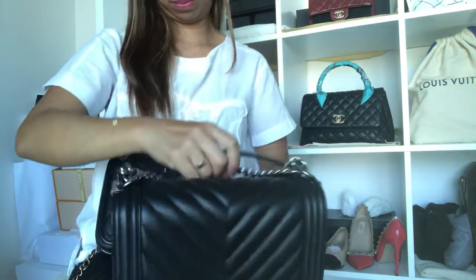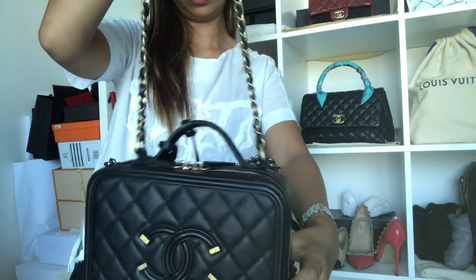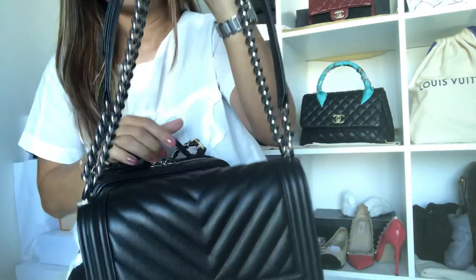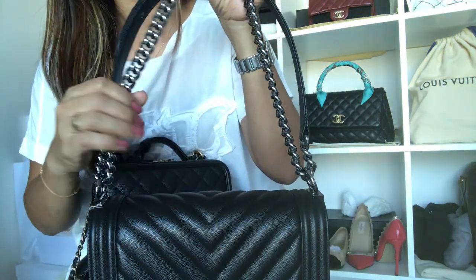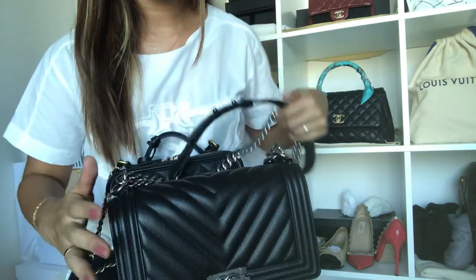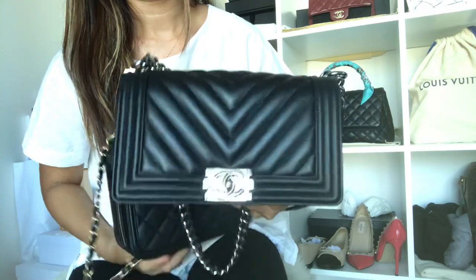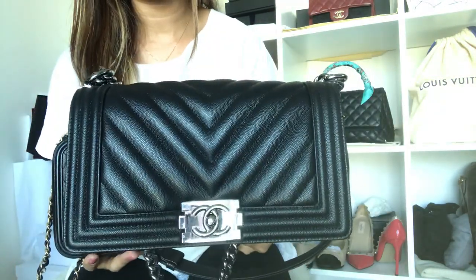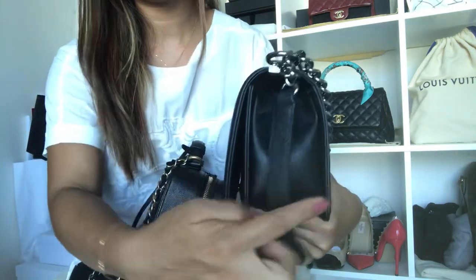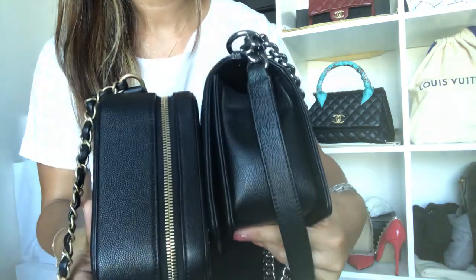The Boy Bag can be worn with a double chain or single chain, while the Vanity Case has a top handle and can only be worn on one longer chain. The Boy Bag comes in shiny silver or shiny ruthenium hardware, and this one has brushed gold. The Boy Bag length is 10 inches, the Vanity Case is 8.3 inches. Height: Boy Bag is 7 inches, Vanity Case is 6.3. Width: Boy Bag is 3 inches, Vanity Case is 3.1 inches.